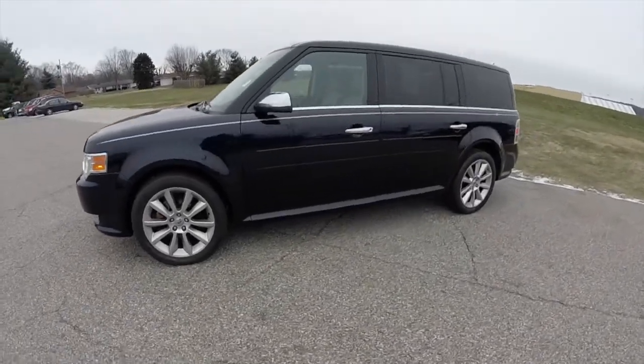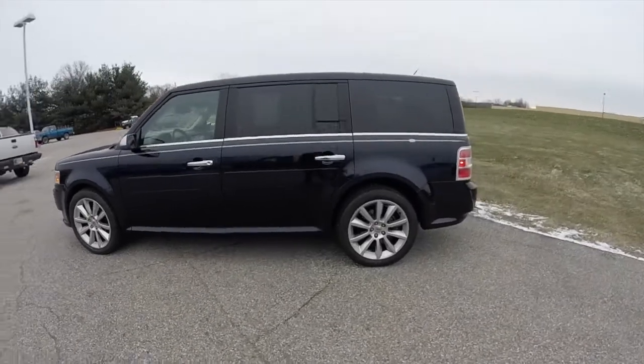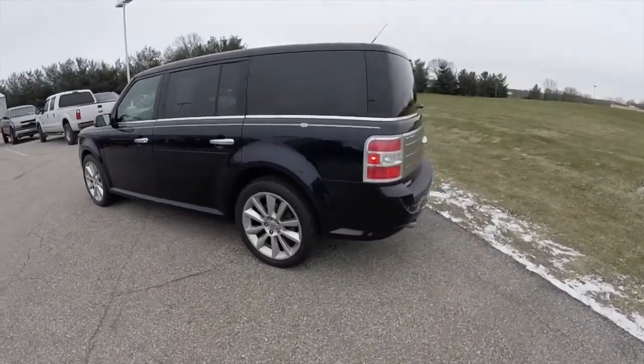This Flex is in dark ink blue clear coat metallic. It has the light stone premium perforated leather interior.